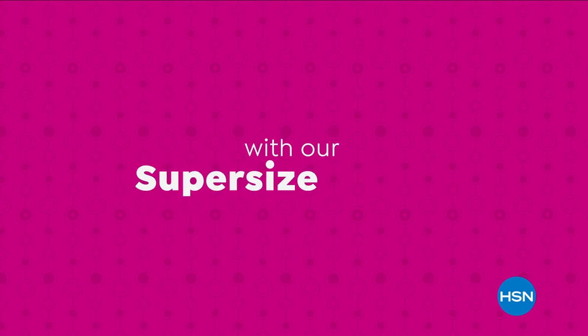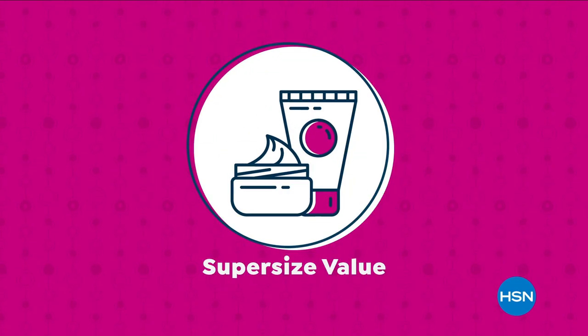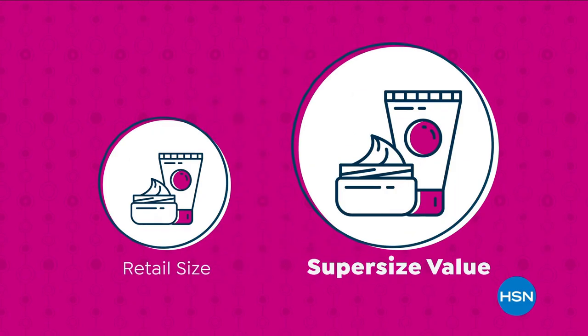We're making bigger, even better with our super-sized values, and they're available only at HSN. Super-sized values are based on the price per ounce of the same item in a smaller size. However, they do not reflect a price at which HSN would sell the item.